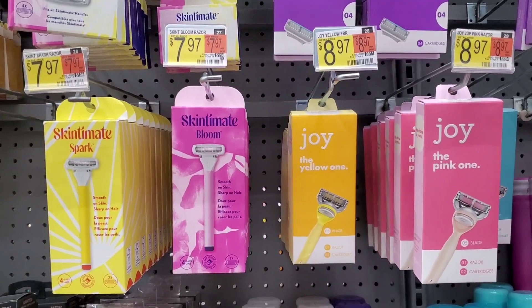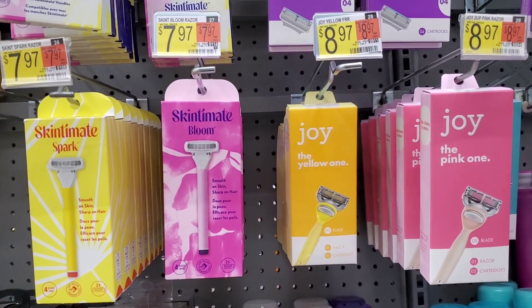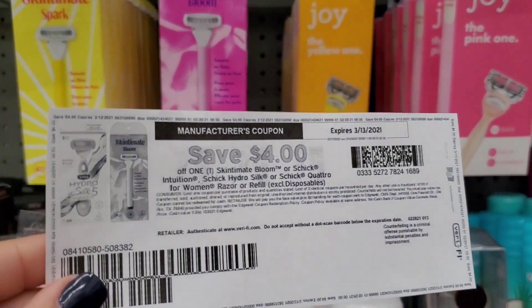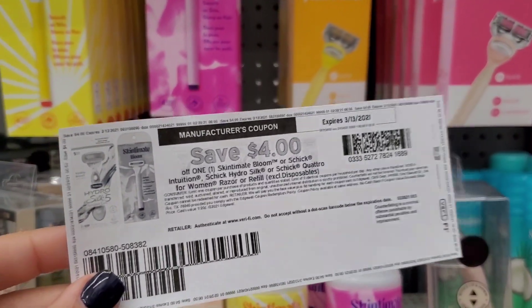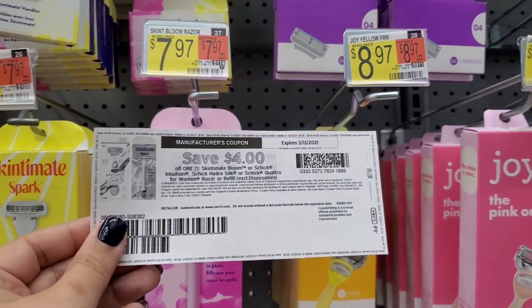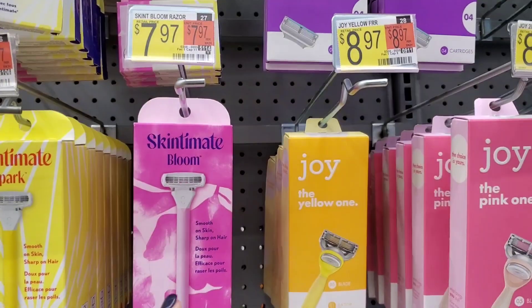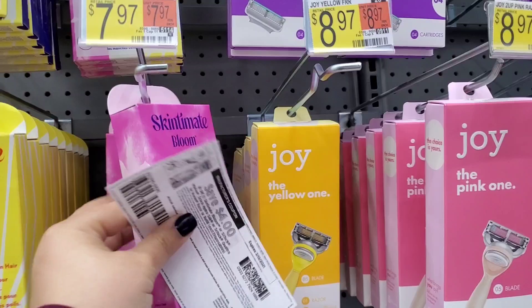Next up, I'm going to grab one of these new Skintimate Bloom razors for $7.97. I'm going to use this $4 printable coupon from coupons.com, but we do also have the inserts as well. Using this, we'll pay $3.97 out of pocket, submit to Ibotta for $3 back, making final cost just $0.97.